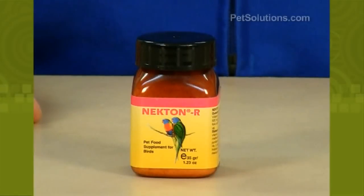It is used to enhance the red color of canaries without affecting the yellow plumage. It can be added to soft food at one scoop per day, or water at one scoop per half-pint of water.